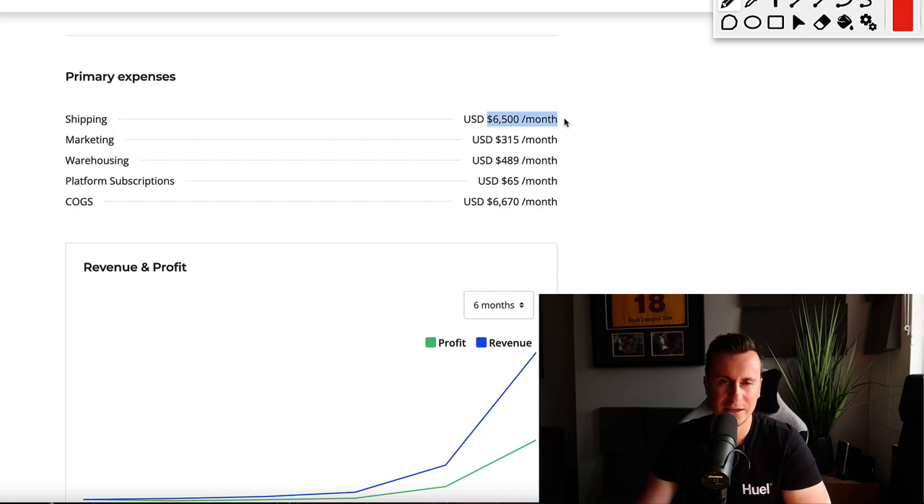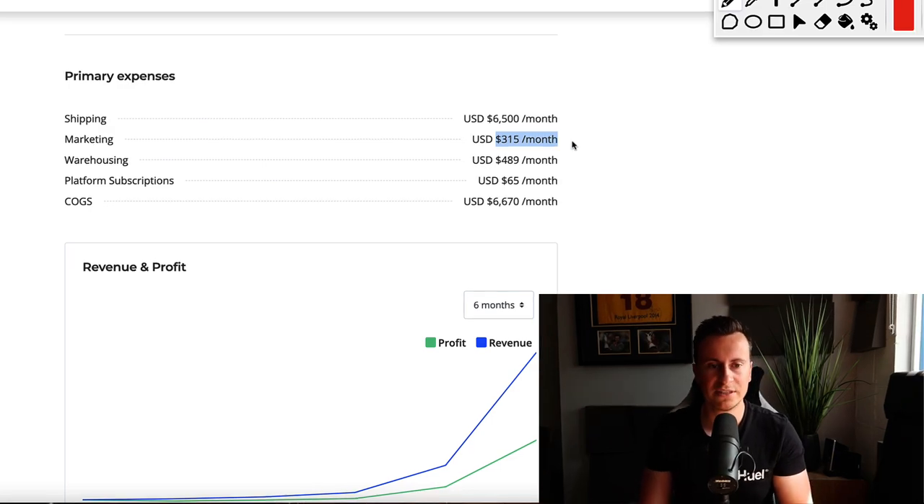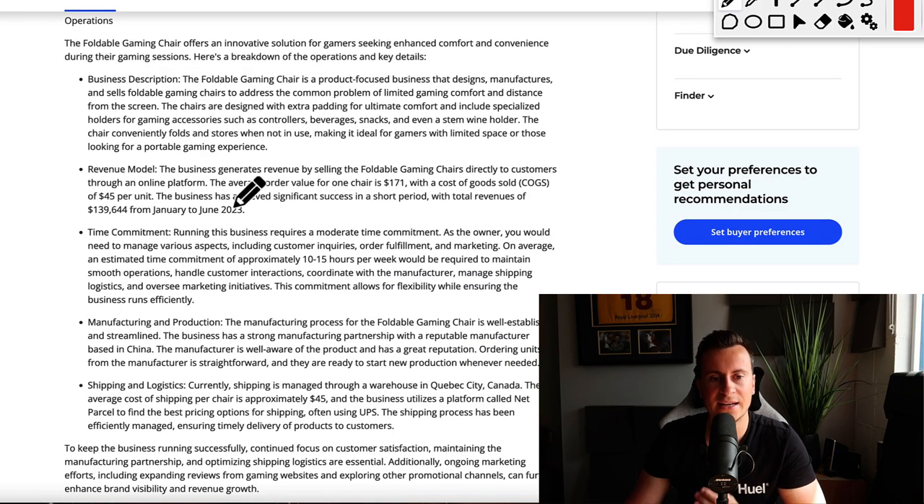Something crucial in the setup of this business: the shipping is quite expensive because it's a large product, but the marketing is only $300 — and this is one of the reasons they've been able to operate so profitably. We'll take a look at their marketing strategy in a second. Warehousing is $500 a month, they use Shopify for platform subscriptions, and the cost of the actual products they're selling is $6,600.